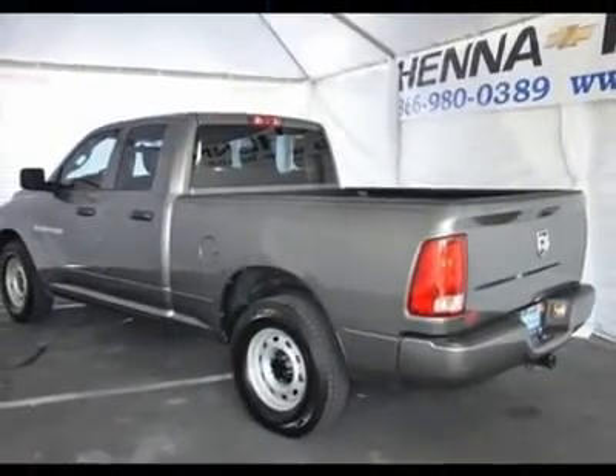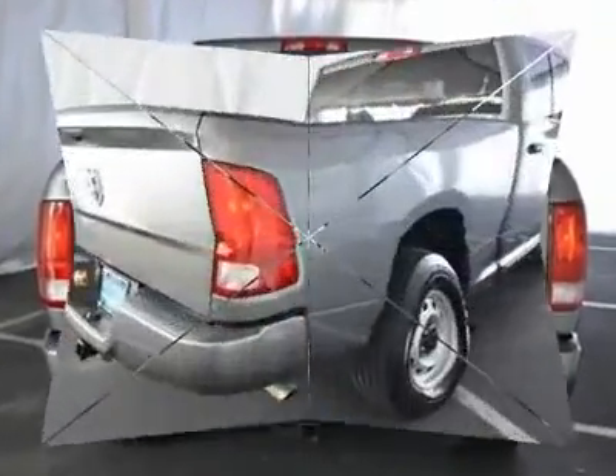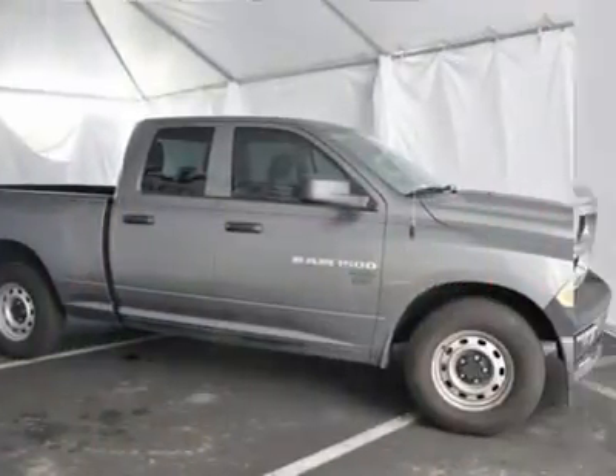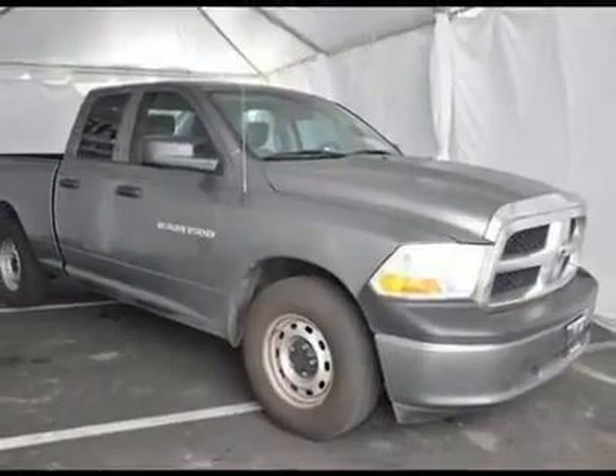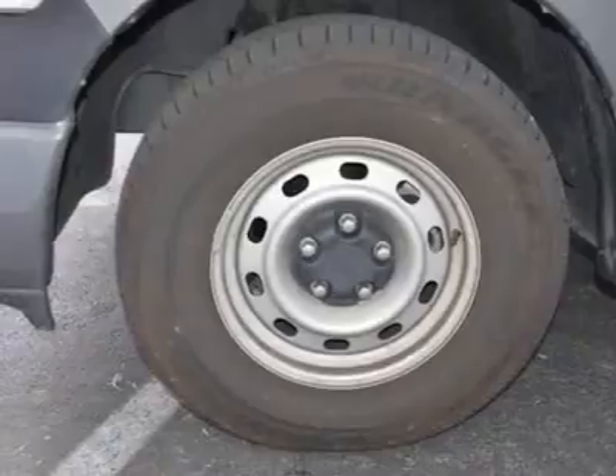It has the bold and brash style for which it is well known, and it's a refined package with loads of amenities for the occupants. Consumer Guide large pickup best to buy. Climb into this reliable Ram 1500 and get some work done. Visit our virtual showroom 24/7 at hennacavoli.com.